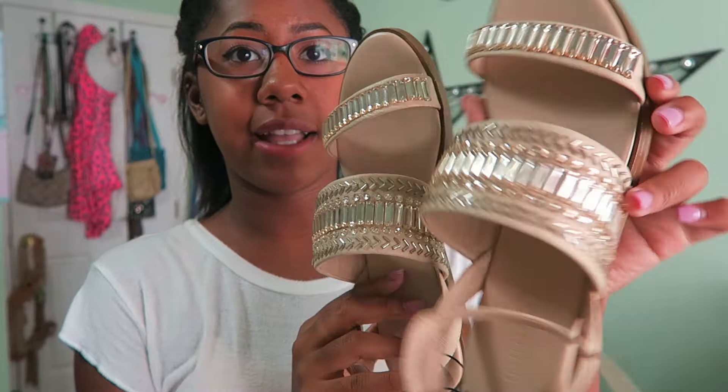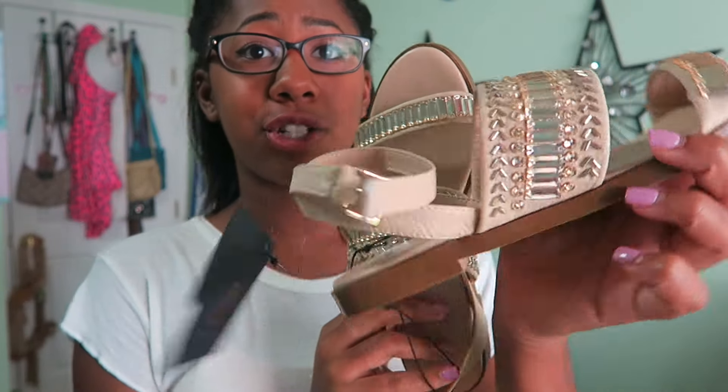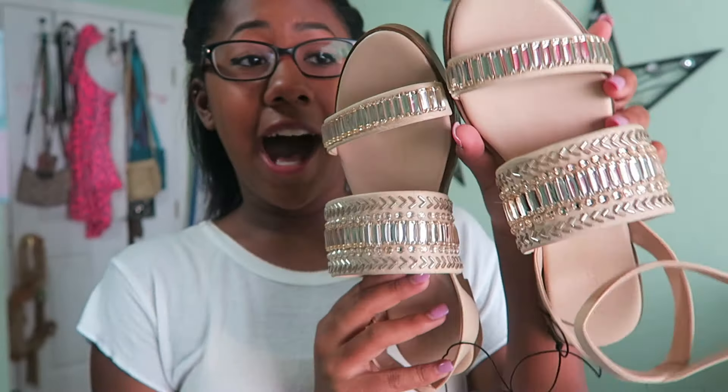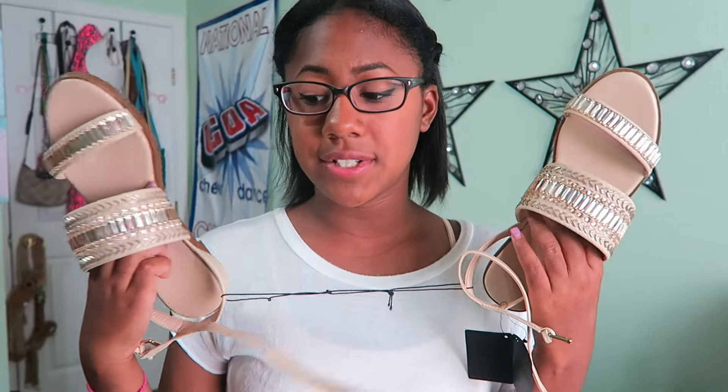The last thing I got from Forever 21 was a pair of shoes — tan sandals with jewels on them and a little heel. They're so cute. I haven't worn them yet because I still have the tags on — I'm waiting until I figure out what to wear them with, because these are definitely not shoes you can just wear with anything. You have to style them.